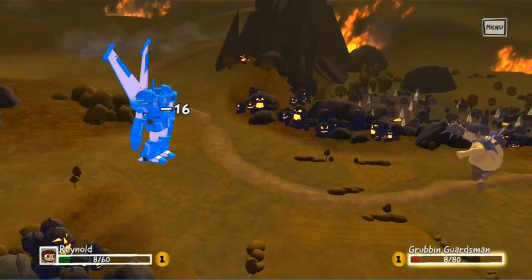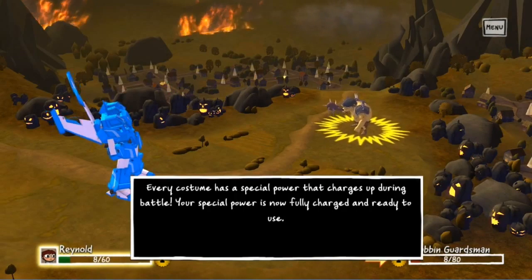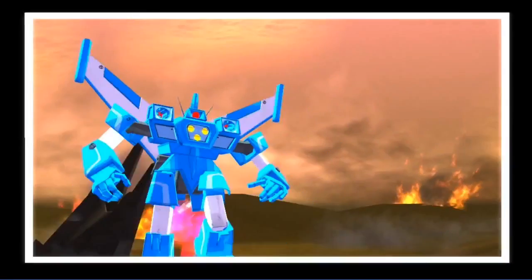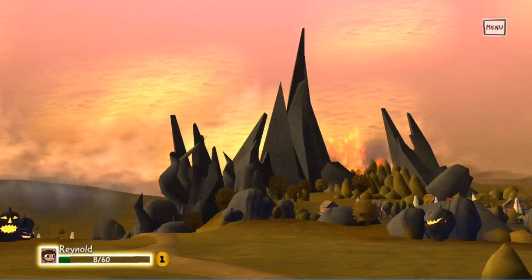Costume Quest can be completed within 6 to 8 hours for average competent players, but can take up to 10 hours or more to do everything the game has to offer.